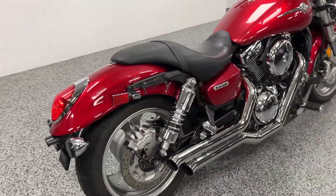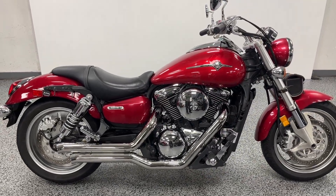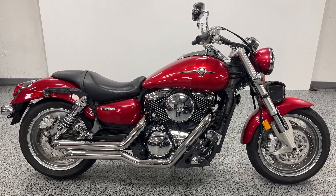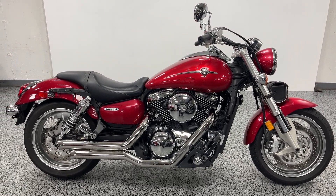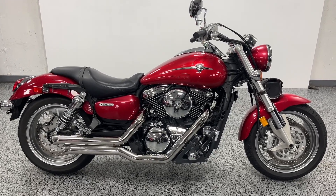Great looking bike. If you're looking to get onto a powerful bike with a reasonable price, this might be the one for you. The price listed is the price out the door — we don't charge any dealer fees. And we do have the ability to ship this nationwide. Reach out to us if you want to check it out.